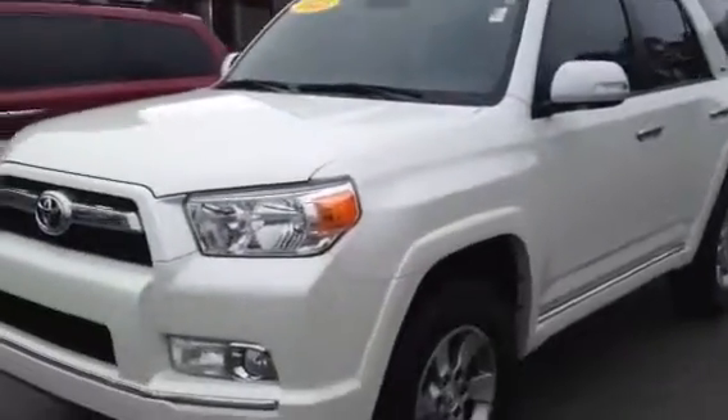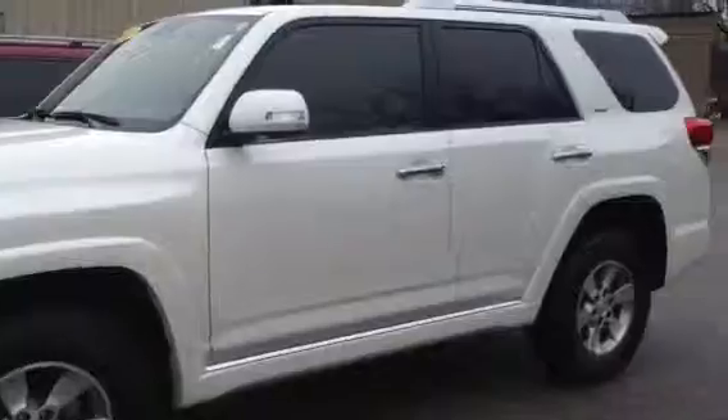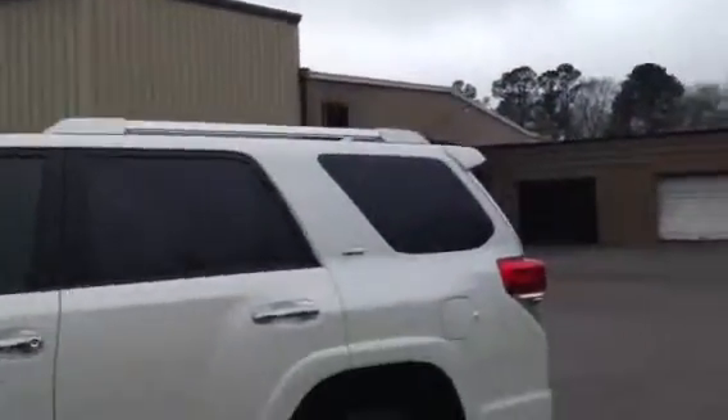This is Tim at LaGrange Toyota. I want to show you this 2013 4Runner we just got in. Pearl White, SR5 package, good tires all the way around, roof rack up on top. It is a four-wheel drive 4Runner.